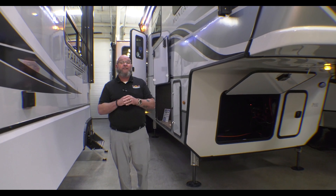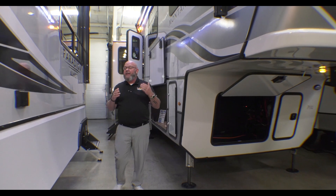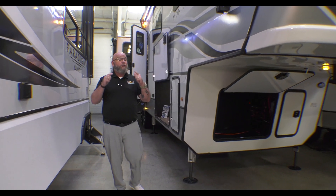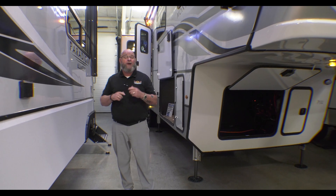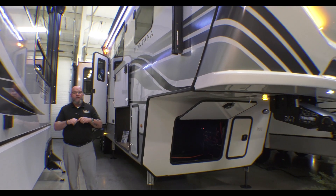Hey guys, Tony here, Walnut Ridge, Newcastle, Indiana. You know what time it is — it is camping season. Campgrounds are opening right now. So today for Feature Friday, we're going to take a look at this super cool Montana. This is a 2023 3231 CK. You're going to love it.